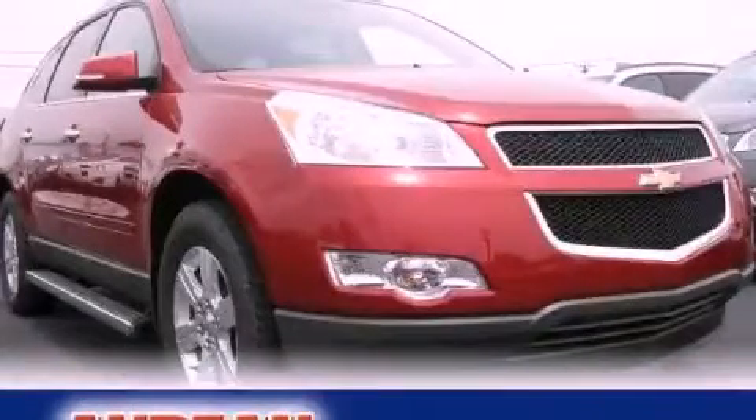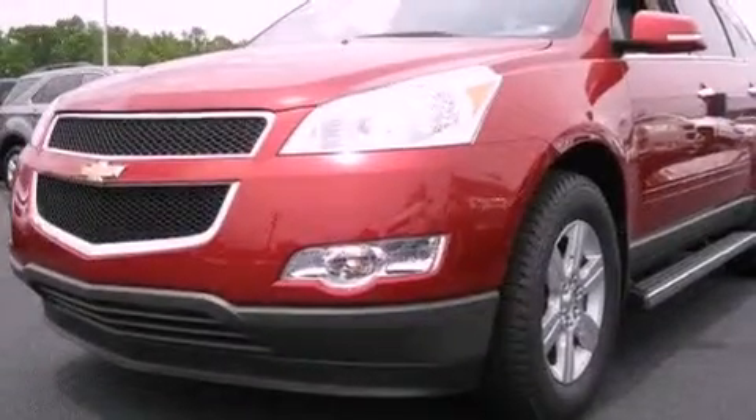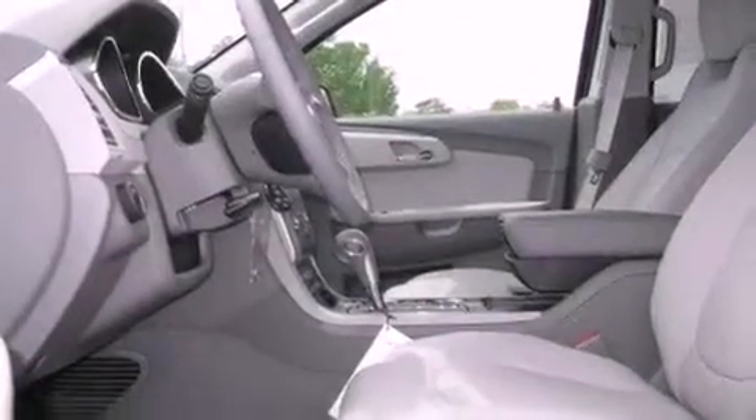This is a brand new 2012 Chevrolet Traverse, functional utility for a modern lifestyle. It features a 3.6 liter, 6-cylinder engine and a 6-speed automatic transmission.